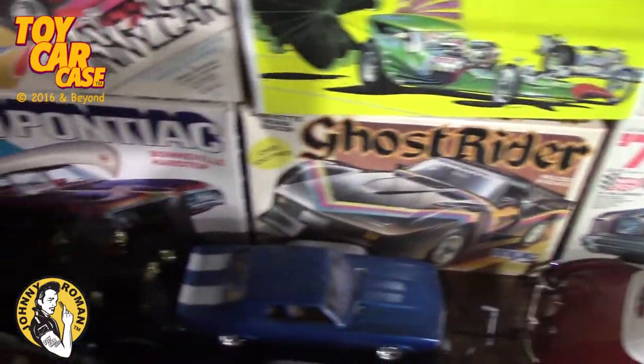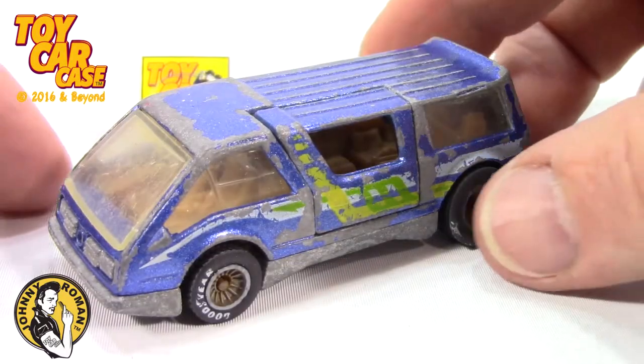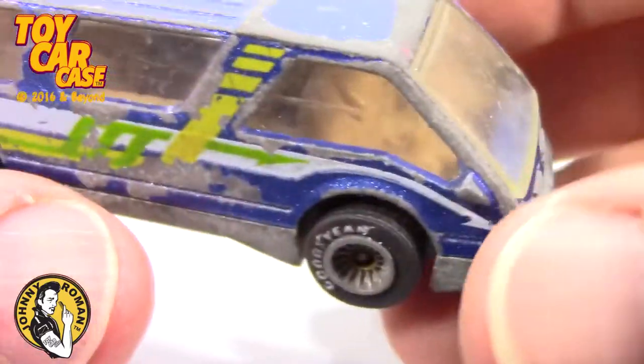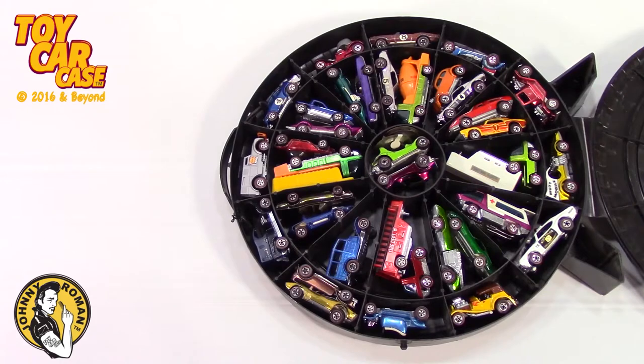Look at all this stuff - just amazing. Look at this Dream Van! 1983 - the vans of the 70s are getting customized. Look what the cat dragged in today!